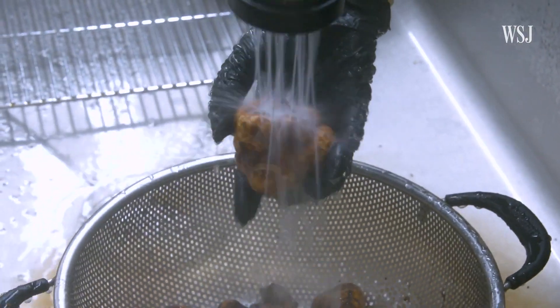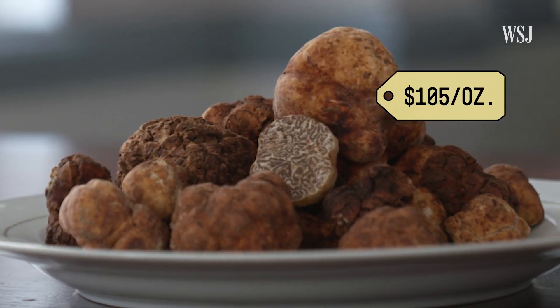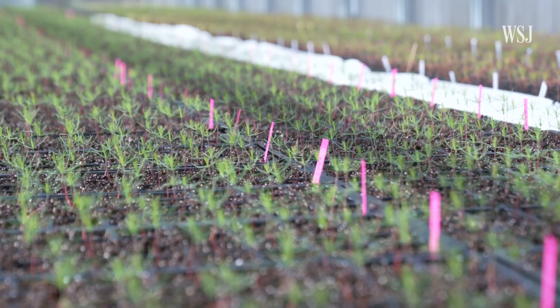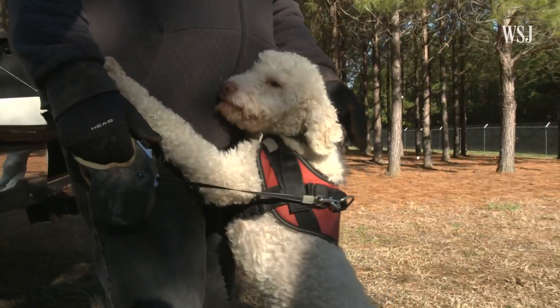Truffles are one of the world's most valuable crops. These sell for $105 per ounce, about $1,700 per pound. That fuels huge competition for the crop, so much that farms take extreme measures to protect their expert truffle hunters.